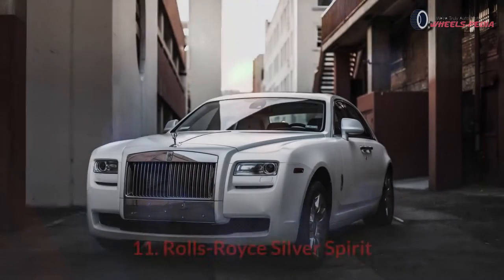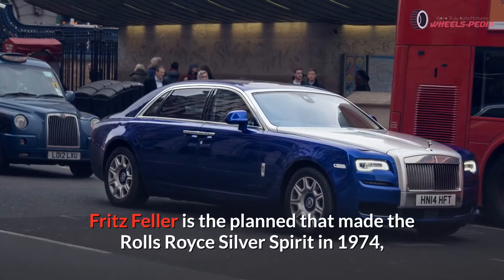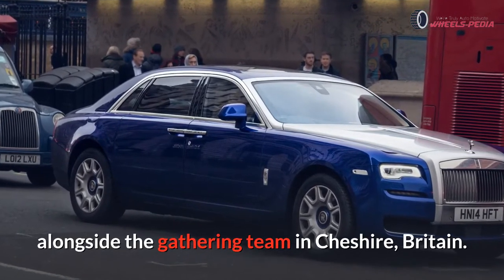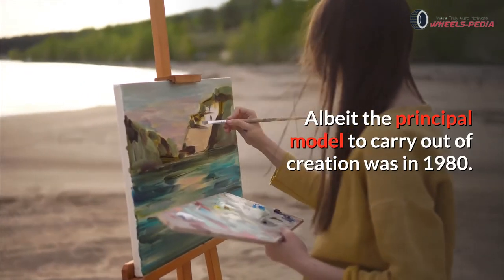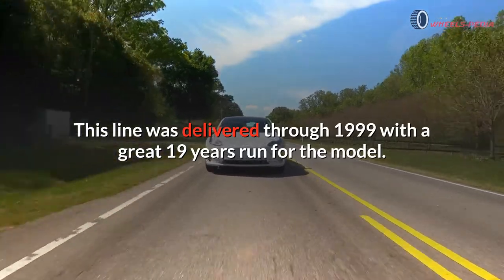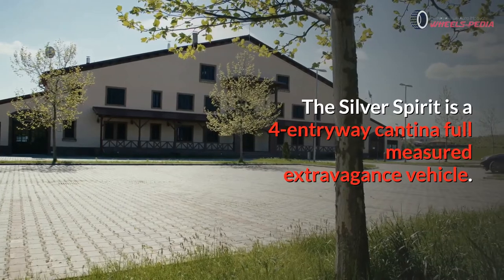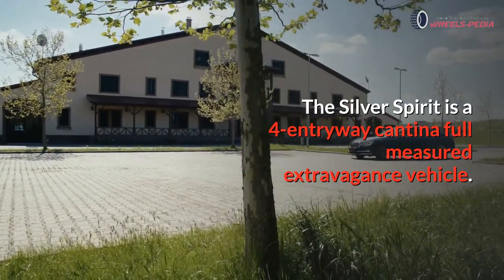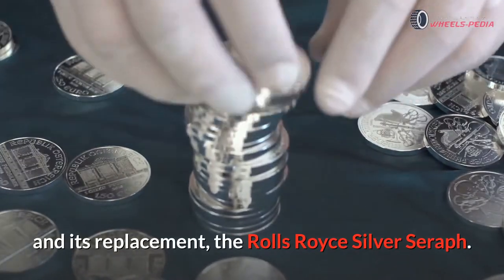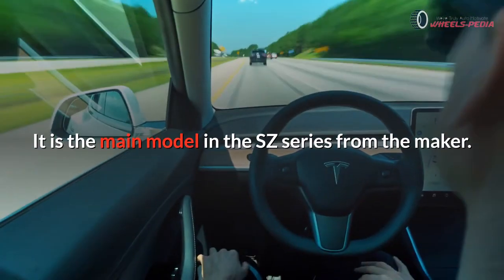Number eleven: Rolls-Royce Silver Spirit. Fritz Feller is the designer who created the Rolls-Royce Silver Spirit in 1974, along with the team in Cheshire, Britain, although the principal model to come out of production was in 1980. This line was delivered through 1999, with a great 19-year run for the model. The Silver Spirit is a four-door saloon, full-sized luxury vehicle. Its predecessor was the Rolls-Royce Silver Shadow 2 and its successor the Rolls-Royce Silver Seraph. It is the main model in the SZ series from the maker.